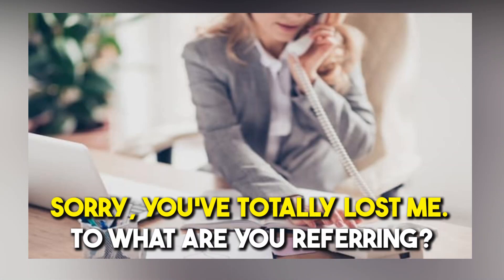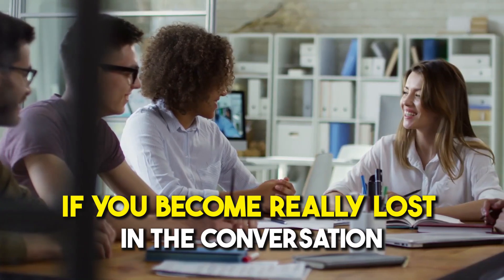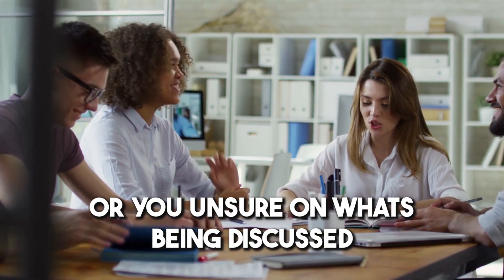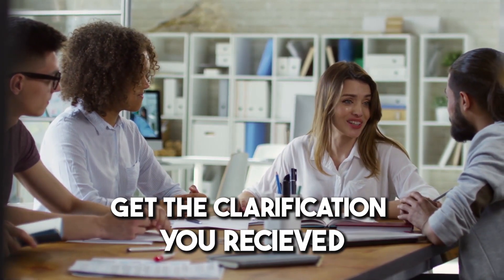Number twelve: 'Sorry, you've totally lost me. To what are you referring?' If you become really lost in the conversation or are unsure of what's being discussed, this phrase can help you get the clarification you need.